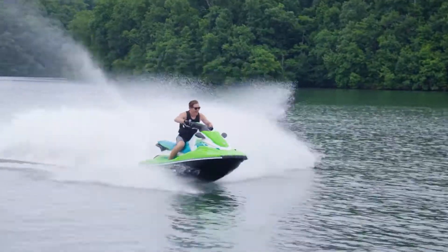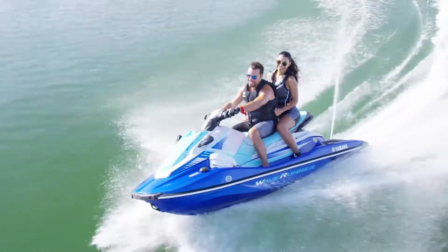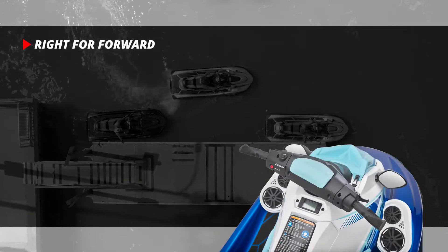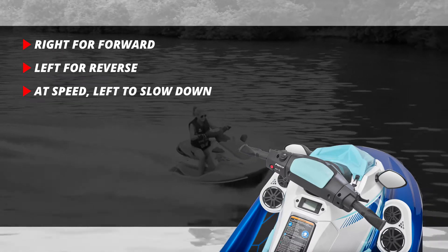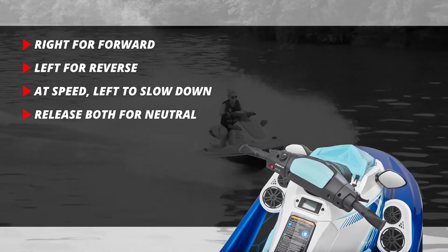Available on the EX Deluxe and EX Limited is Yamaha's award-winning RiDE dual-throttle control system that makes maneuvering in tight spaces and around the dock stress-free. Squeeze the right handlebar lever to go forward, squeeze the left lever for reverse. At speed, the left handlebar lever will also slow you down. Release both the right and left levers, and the watercraft is in neutral.